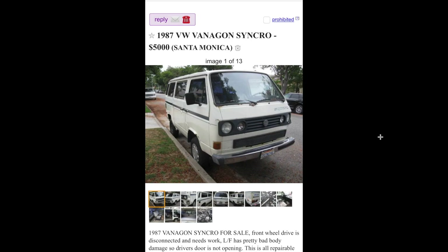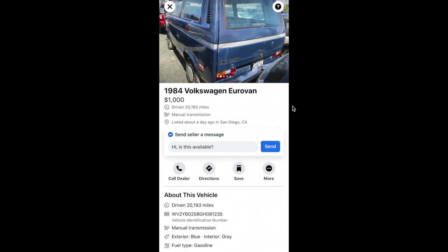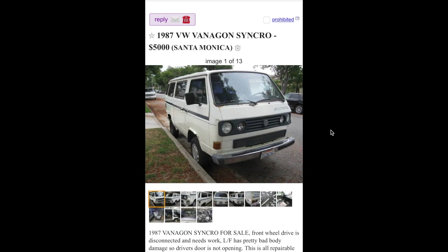Here's an 87 Syncro in Santa Monica for $5,000 — that's not bad at all. There is some damage here and up here, and I know he said the front diff isn't hooked up right now, the drive shaft is taken out or something. But for $5,000 you can't really beat it. It does have some rust issues around the windshield as they all do.